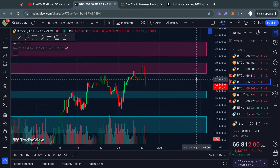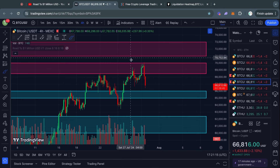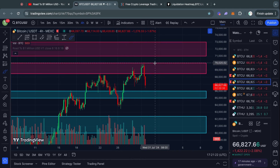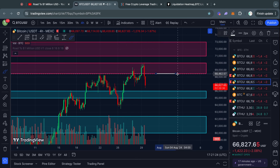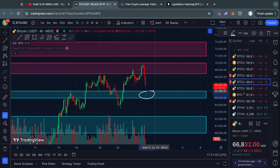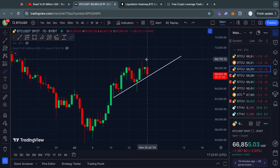Taking a look at the bigger support and resistance levels for Bitcoin, we got a perfect rejection from this big level of resistance I talked about in yesterday's video, which sits from 68.5k all the way up to 70,000 US dollars. As far as support to the downside goes, we have this big level of support from 66,000 all the way down to 65,000 US dollars for the Bitcoin price.